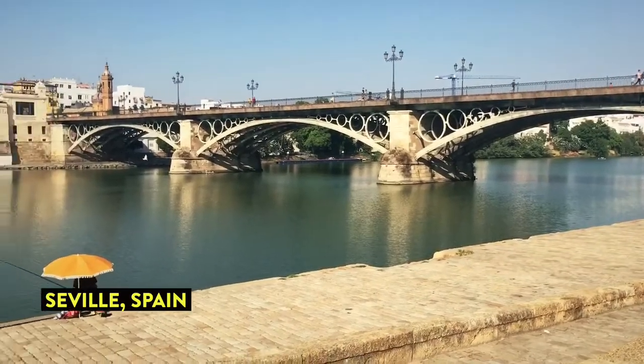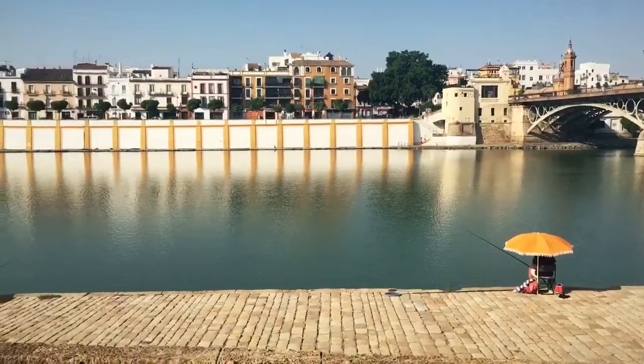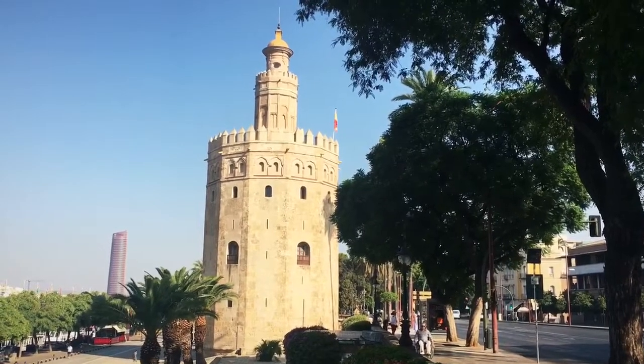It's still early in the morning but the heat is coming on. Welcome to Seville — if you have any gold, you can store it here.